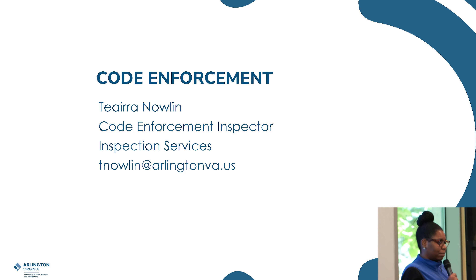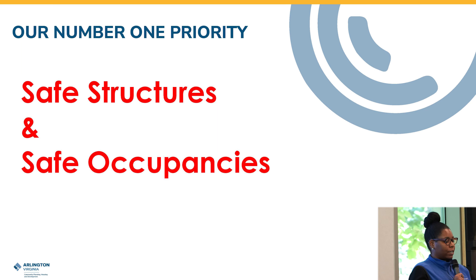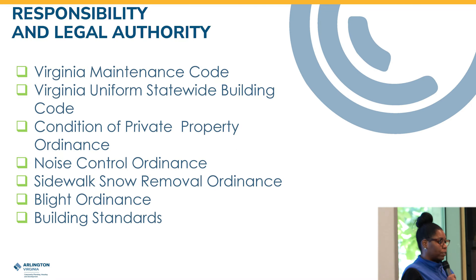My name is Inspector Nolan and I'm here from your favorite department — Code Enforcement. Our number one priority is safe structures and safe occupancies. Code enforcement inspectors ensure uniform and adequate enforcement of maintenance standards and verify the safe and efficient occupancy of properties. We're responsible for the Virginia Maintenance Code, the Virginia Uniform Statewide Building Code, Condition of Private Property Ordinance, the Noise Ordinance, the Sidewalk Snow Removal Ordinance, Blight Ordinance, and Building Standards.